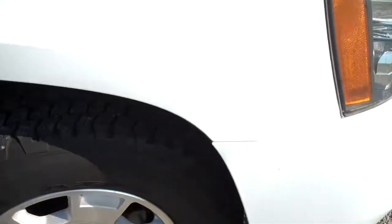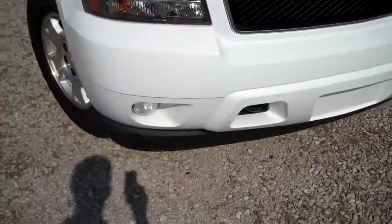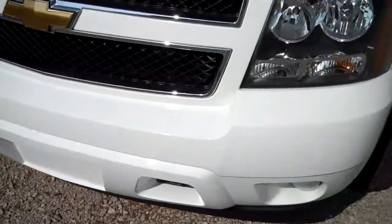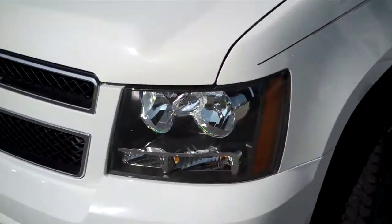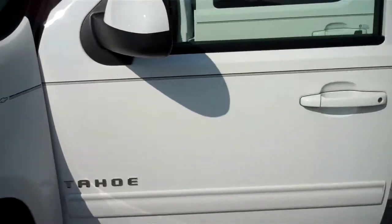Another thing I caught was right here on the front bumper, or quarter. We didn't do any paint work — there are no scratches, bumps, or anything on the bumpers. It's in good shape.